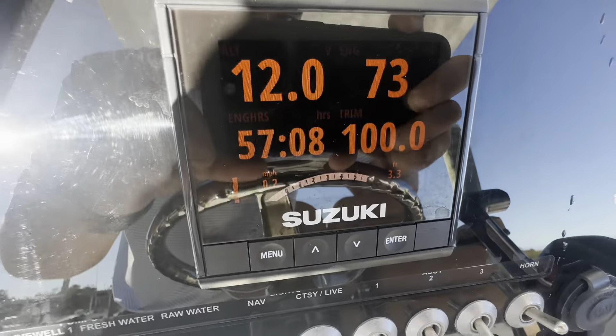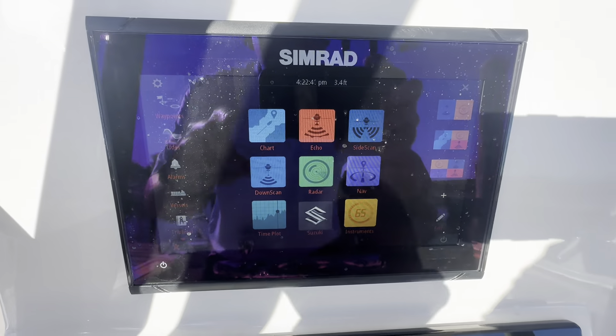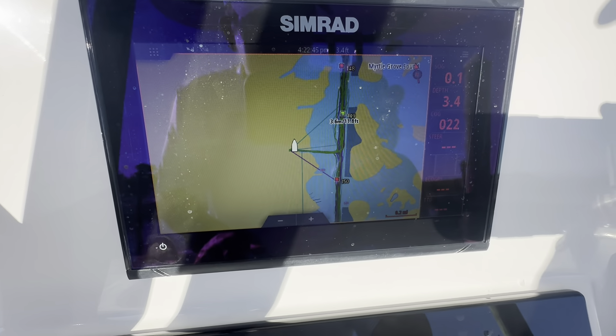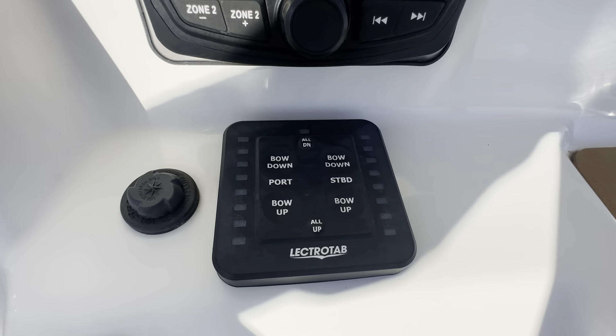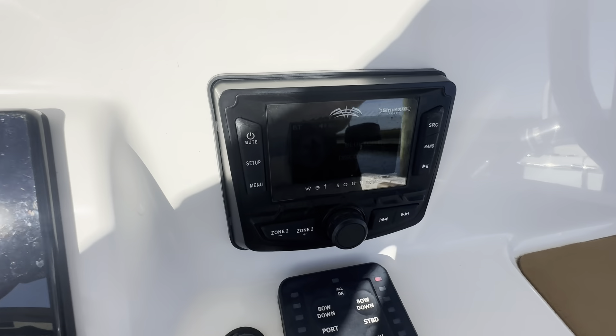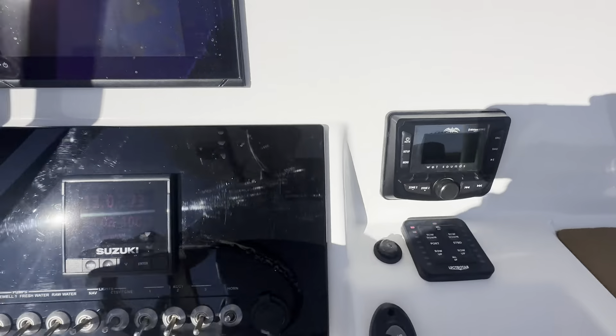As you can see, 57 hours on the motor. Got the SIMRAD touchscreen GPS. You've got your trim tabs with LED indicators, stereo controls, Bluetooth, and Sirius XM capabilities.